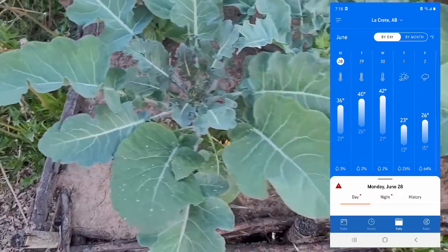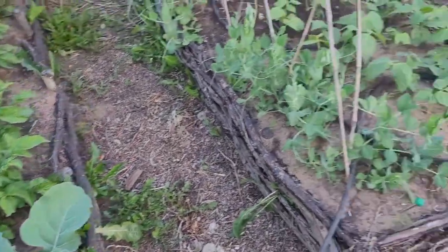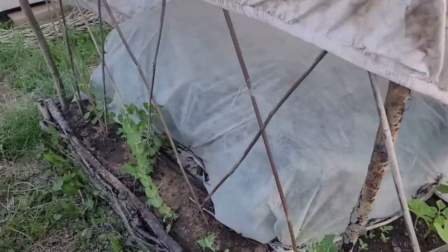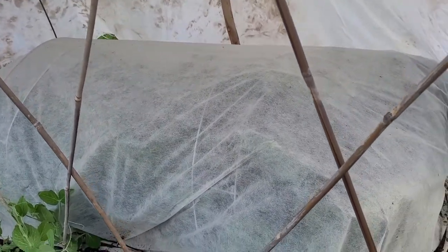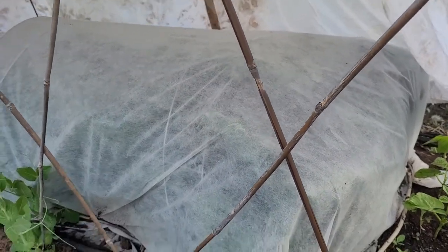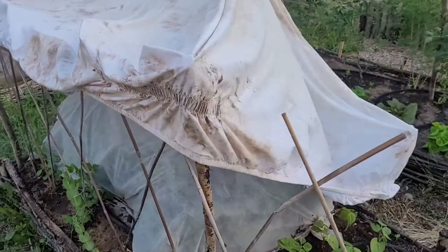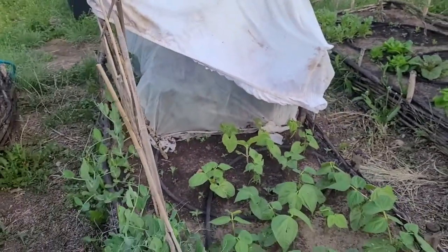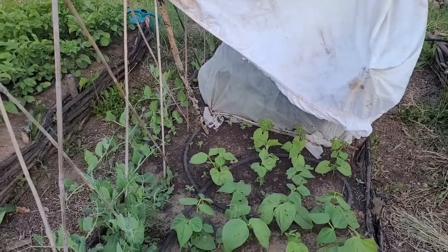These are broccolini which are kind of bolting anyway because you're trying to collect the flower heads. The cabbage is back here - we've got Melissa Savoy cabbage and some extra broccolini under that cover. Because these are under a cover to protect them from bugs they're holding the heat in a lot more, so I've created this tent to keep a little bit more of the sun off of them so they don't cook under the covers. I don't want to remove the covers and have the cabbage moths move in because I've seen them flying around already.